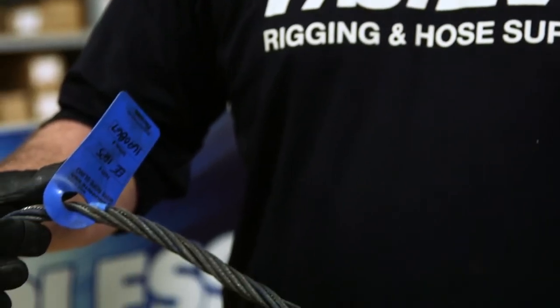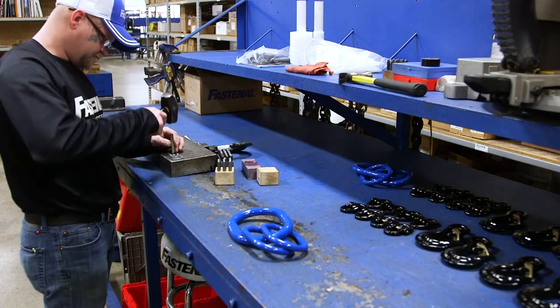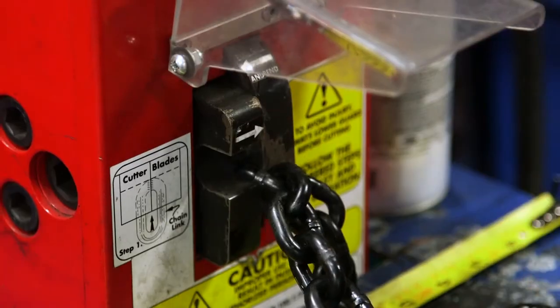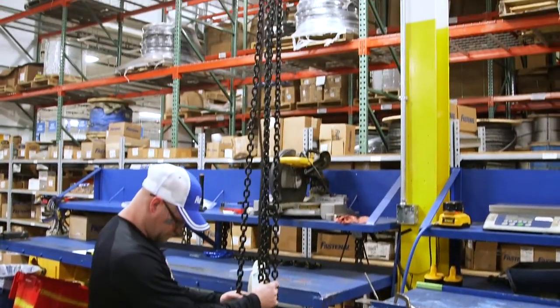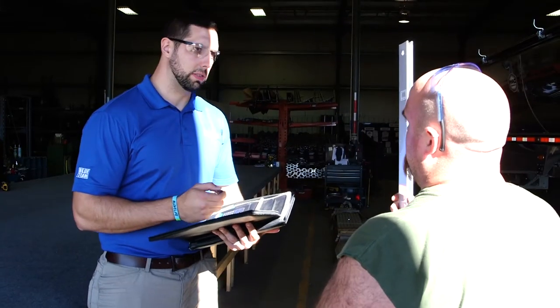Fastenal's domestic wire rope slings and synthetic slings are branded as EquipRite USA, helping you distinguish this fully domestic line from our import line. All of this is in addition to our proven line of EquipRite USA chain slings, proudly manufactured in the USA by Fastenal's industrial services team for more than 20 years.